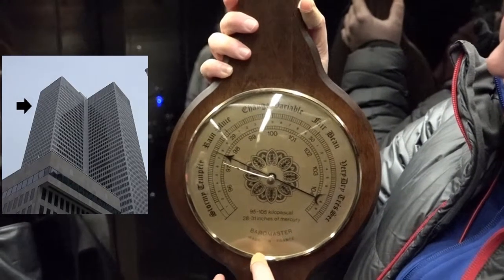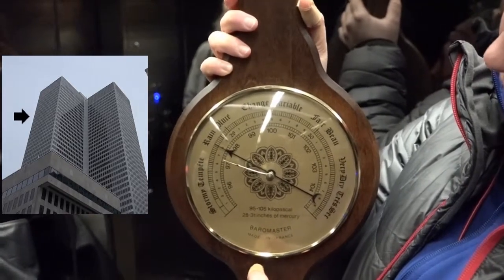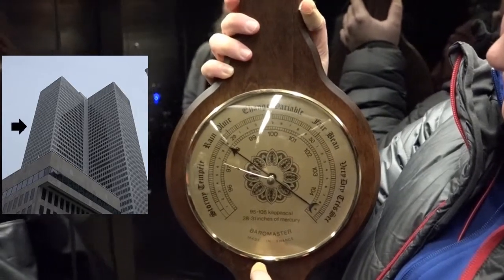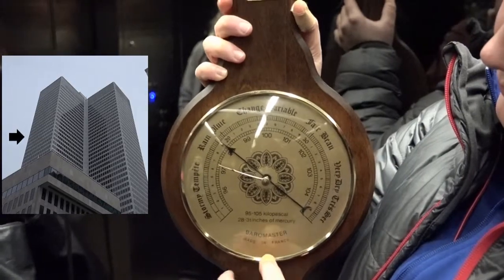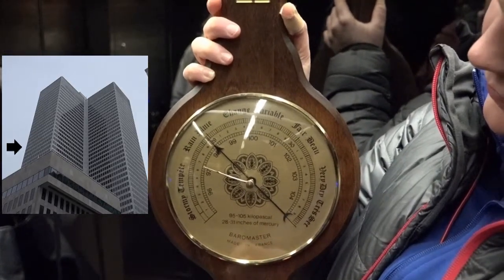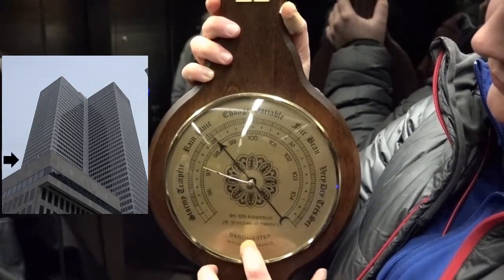Indeed, pressure varies with height, as illustrated by this video, taken in an elevator going down. That is because pressure is due to the weight of the column of air above, and as you go down, that column gets taller and heavier.